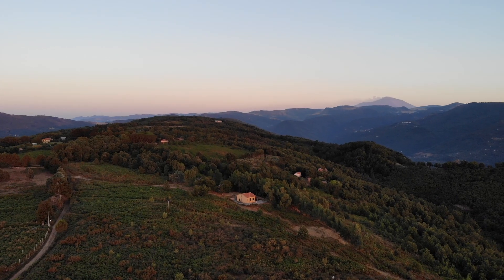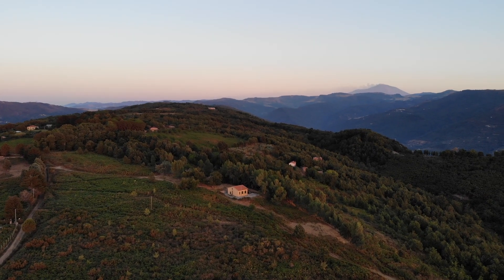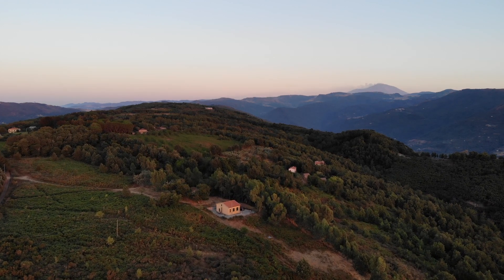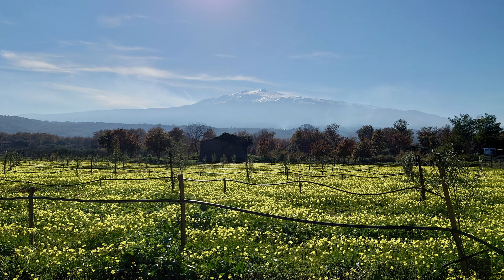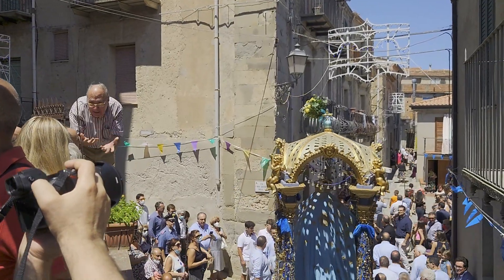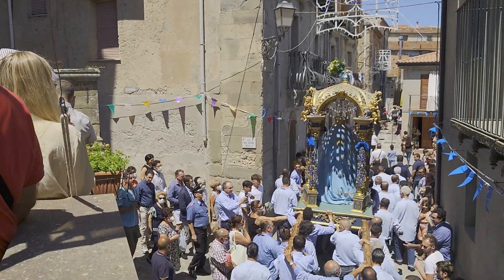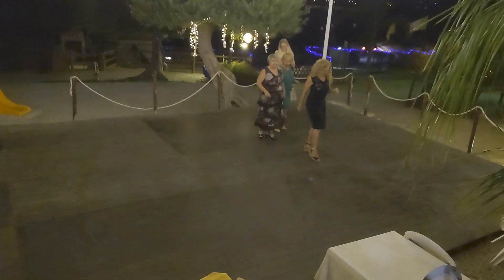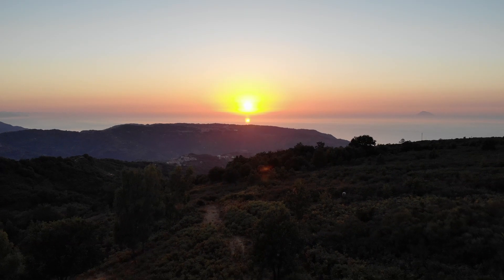The landscape was really cool. They have a lot of lemon trees and orange trees with fruit in wintertime, and there were a lot of yellow flowers everywhere. Most of all, what we really liked was that everyone seemed to be super open-minded and friendly towards us and interested — we really felt like it was a welcoming place.